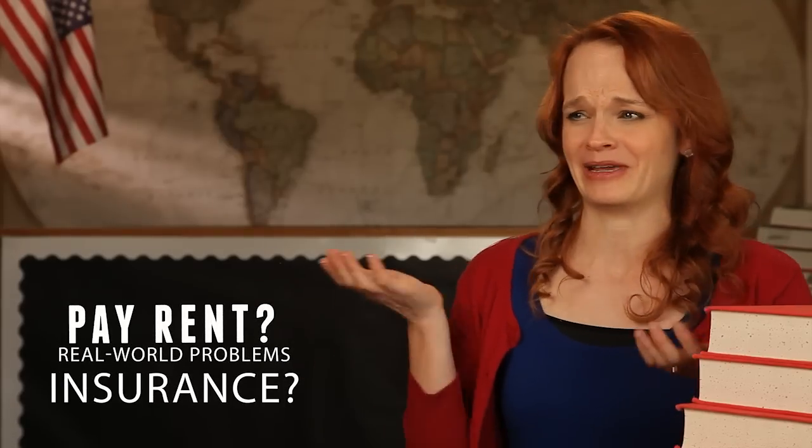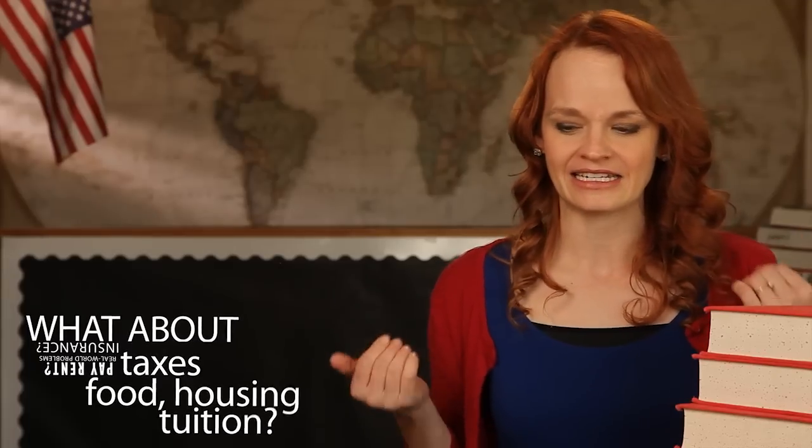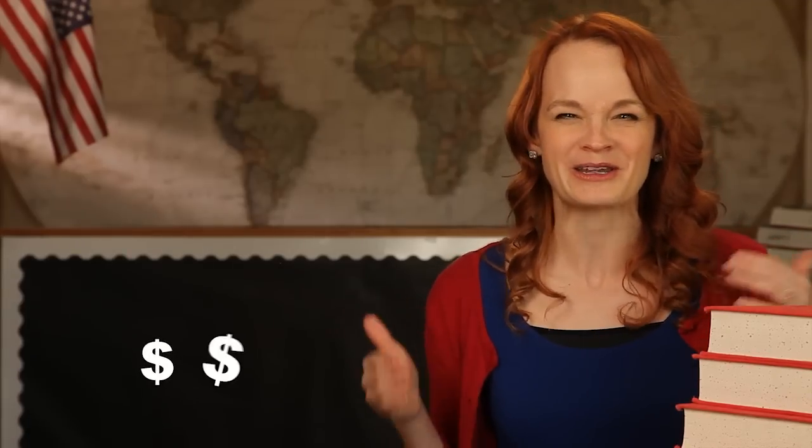Students tackle real-world financial situations: now I've gotta pay for my cell phone, and what's rent gonna cost me? Can't I just put this all on my credit card? Serious stuff — but it's fun!